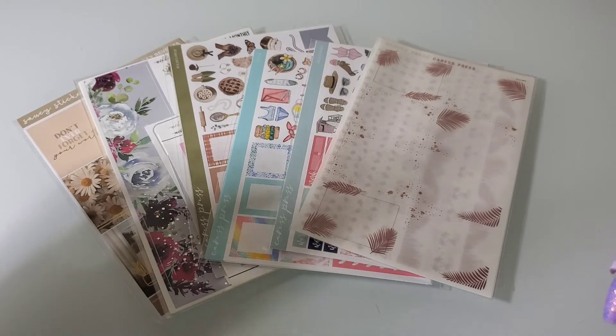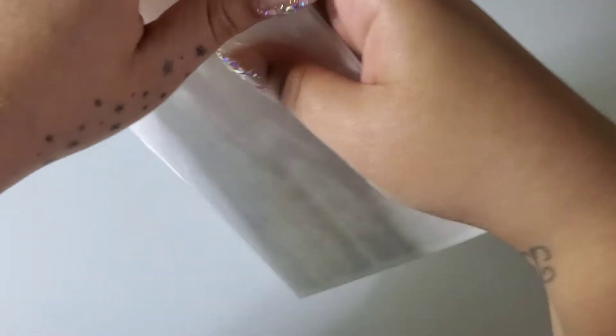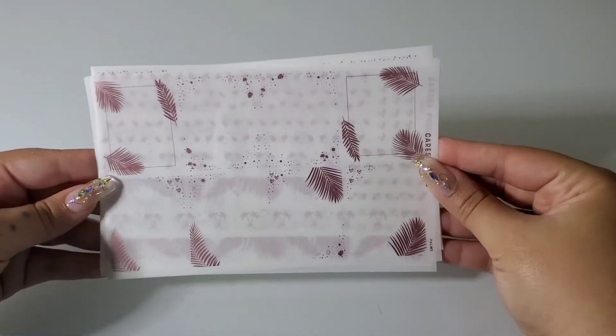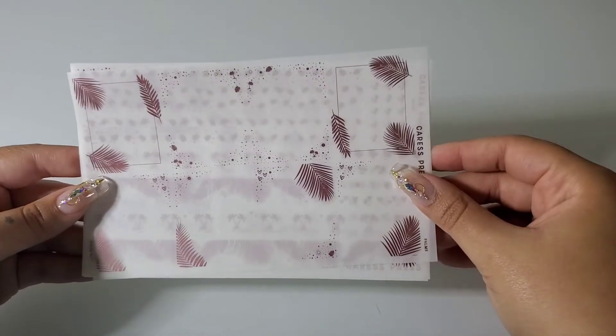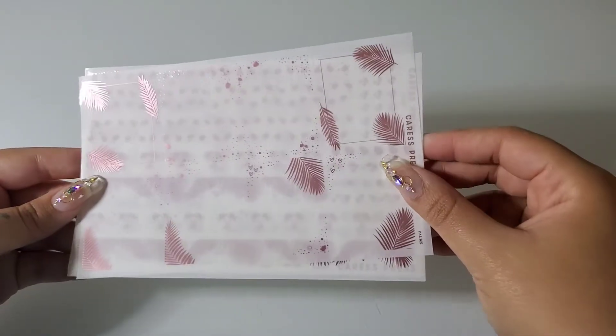Let's jump into it. Let's start with this foil bundle. I got this foil bundle — I actually have a couple more that I bought — but I bought this one in rose gold and her rose gold is just like straight up pink, which is a little disappointing.